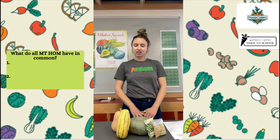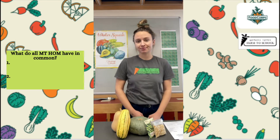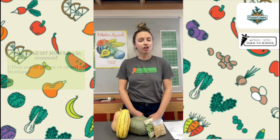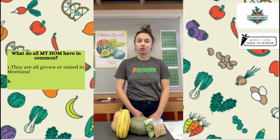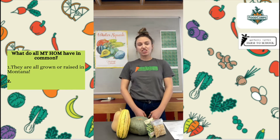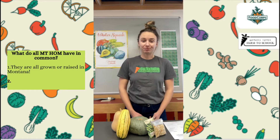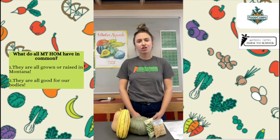There are two things that all Montana Harvest of the Month items have in common. Can you remember what they are? All of our Harvest of the Month items are either grown or raised in Montana — everything you learn about was either grown in this state or raised here, such as cattle. The second thing is that they're all good for our bodies in some way. Maybe they have protein that helps us grow strong muscles, or potassium that's good for heart health, or vitamin A or vitamin C.